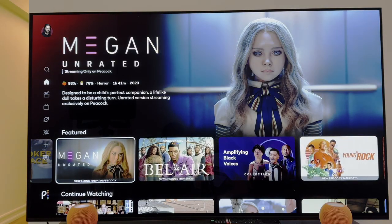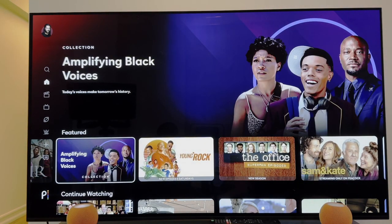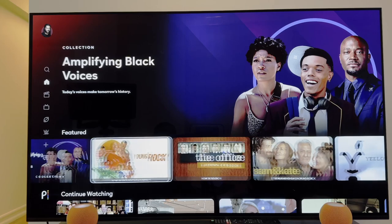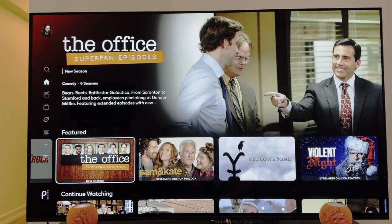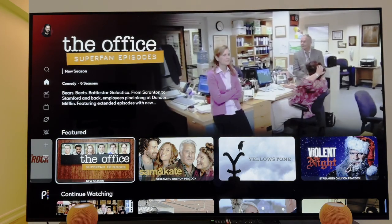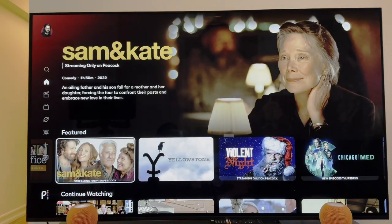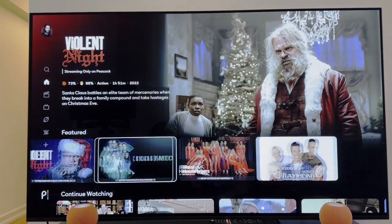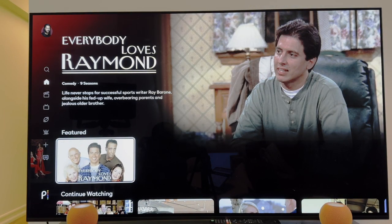You get Megan — the latest movie that kind of went viral. In addition to that, Bel Air. Shout out to Black History Month, we're amplifying black voices. Of course, you can't go wrong with Young Rock. And if you're like most people, what brings you to Peacock? The Office — which has an exclusive run here on Peacock. The banner goes on and on based upon what you watch, your personal interests, and of course the latest and greatest.